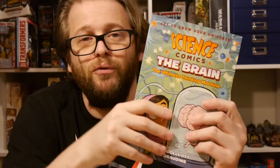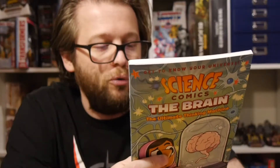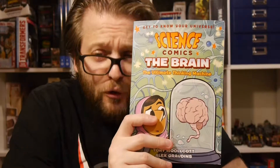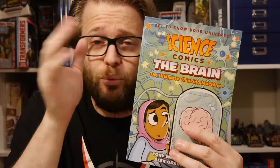You can go get this in comic shops. Always support your comic shop, first and foremost. We always love the concept of comics and education, so it's great to see more and more of this. First Second has tons of these on a whole range of topics. If you want this, go hit up your comic shop. If they don't have it, they can always order it.